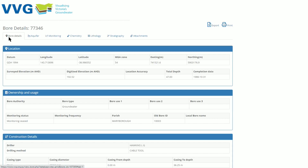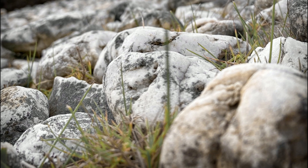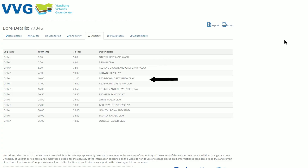We can see here that the first layer recorded was quartz tailings and wash, which was part of the mine's tailings still remaining on the surface. The bore then sank through many metres of different clay layers, then five metres of drift, before hitting a very interesting piece of Goldfield's history hiding beneath the ground. The driller recorded a layer of mine timbers at a depth of 47 metres.